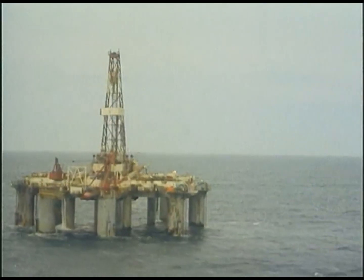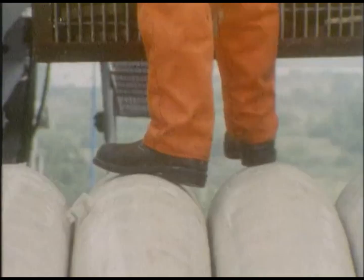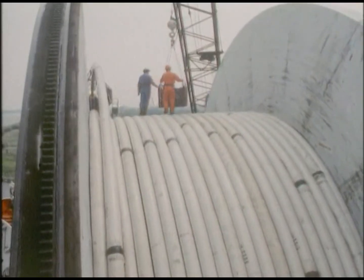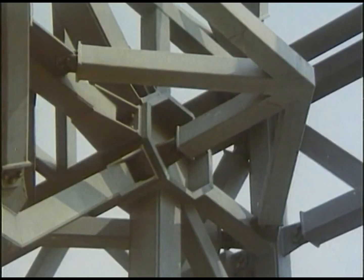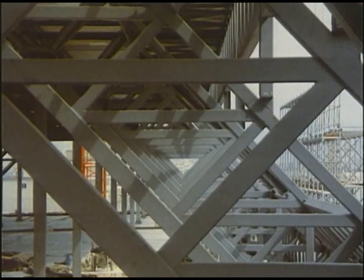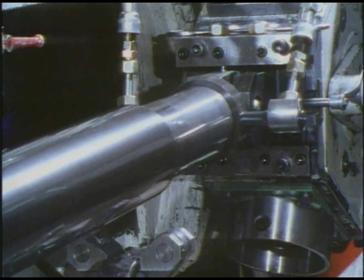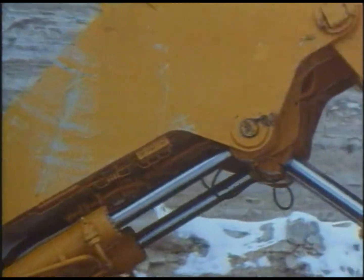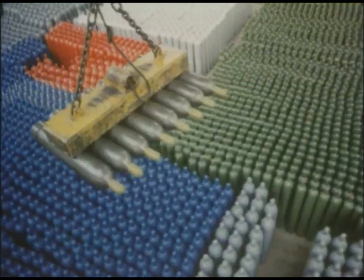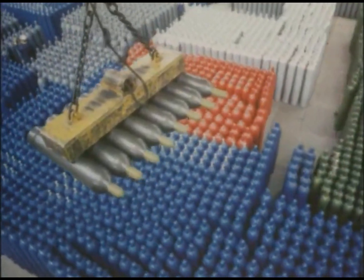Seamless steel pipes are used wherever energy sources are developed and utilized — where pipelines are required to transport oil, gas, or water; where boiler tubes must withstand extreme temperature and pressure loads; and where square or rectangular hollow sections support entire halls and buildings. They serve in applications such as mine props and hydraulic cylinders, in moving large masses, and in the manufacture of steel cylinders and containers. Everywhere, high-quality steel pipes are essential.